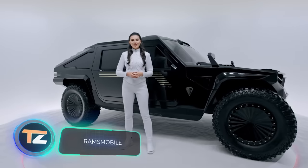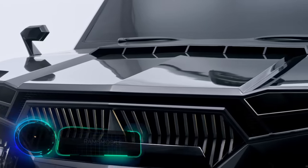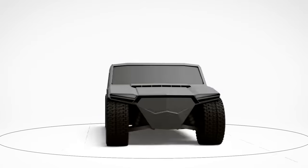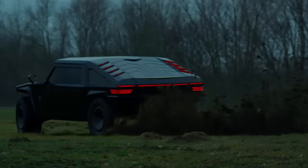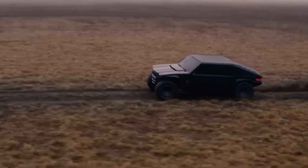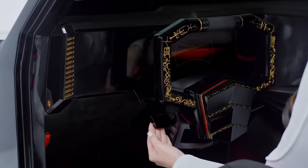The Rams Mobile team has made an impressive journey from hookah making and tuning to creating SUVs like the Protoss RMX2 model. It features a proprietary chassis made of titanium and carbon fiber — claimed to be the world's lightest — with a weight range of 1.5 to 2.7 tons. Engine options provide around 1,000 to 1,200 horsepower, available in gasoline, diesel, or electric.